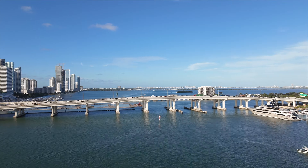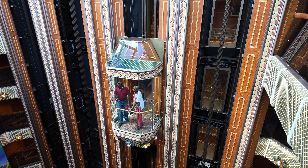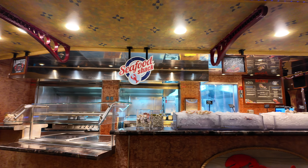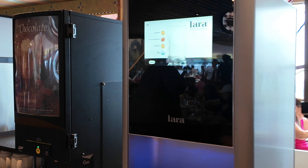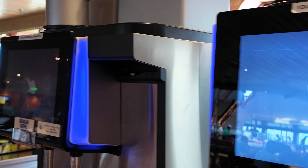If you get the drinks package, just remember that Carnival limits you to 15 drinks per day. And just so you know, if you do run out of alcoholic drinks on that package, it's not possible to buy more. Non-alcoholic drinks, though, are excluded, so you can continue getting all of your coffees and waters if you do hit that 15-drink limit.